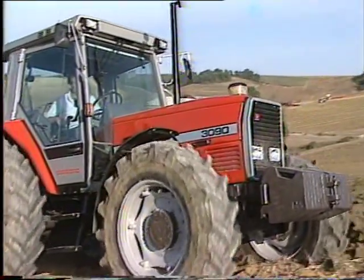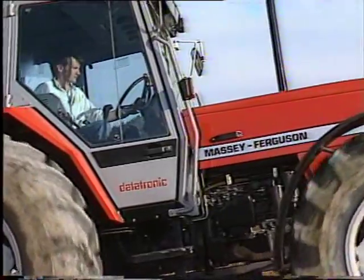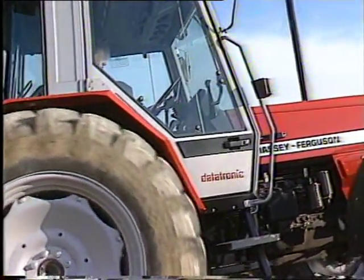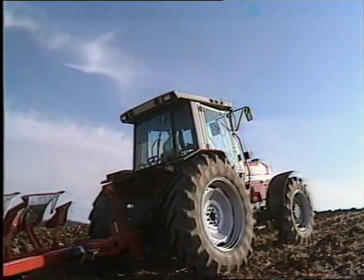But first, we need to dig deep into Massey Ferguson's own archives to tell the story so far untold — that of the world's first truly modern tractors, and discover just how these machines actually came to place.